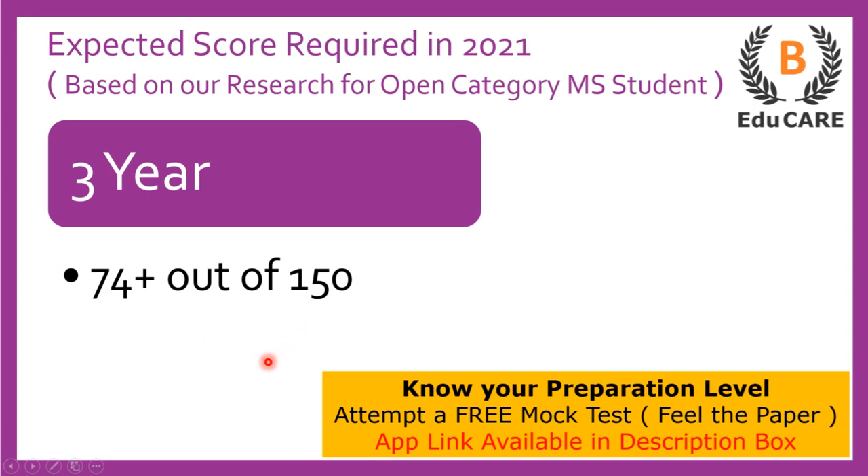In case you have started your preparation and want to know your preparation level, we have launched a mock test on our application. You can download the application from the Play Store — the link is also available in the description box. You can attempt the mock test and accordingly come to know your preparation level.